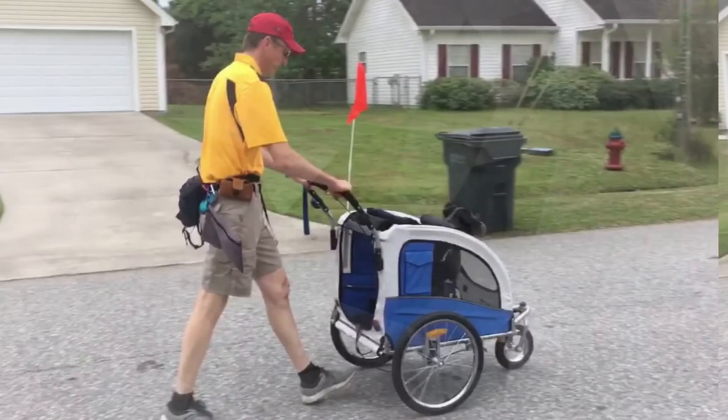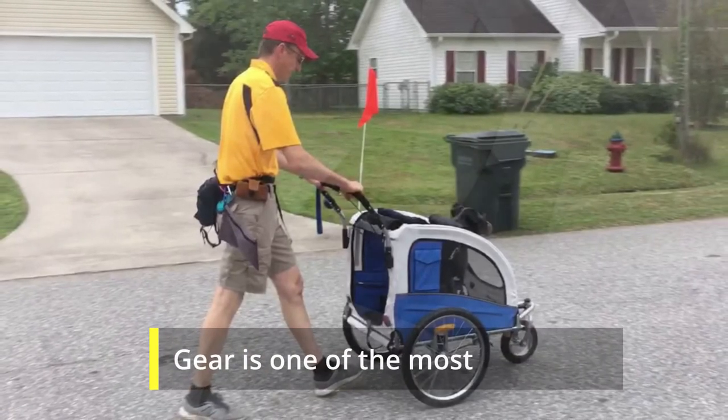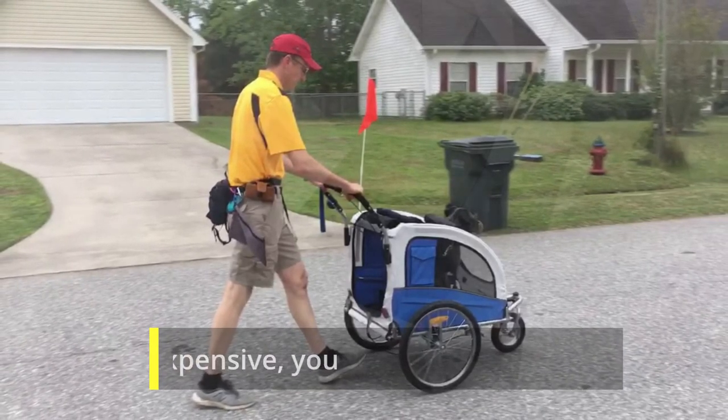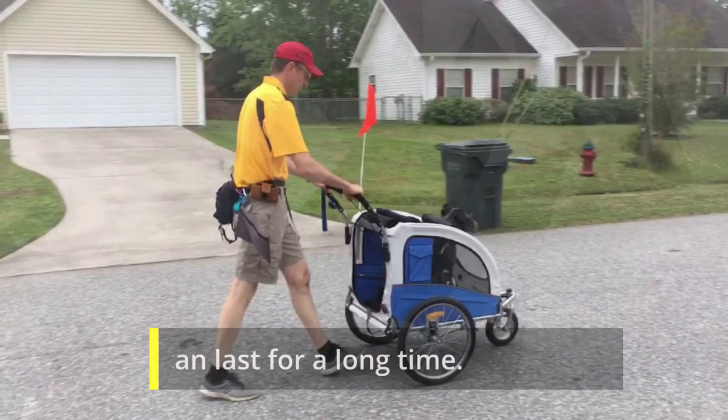EOSOM Elite Stroller. This Envy Pet Stroller from Pet Gear is one of the most expensive types. You can buy this stroller at a price that falls under $300. But as it is expensive, you can expect that this stroller can last for a long time.